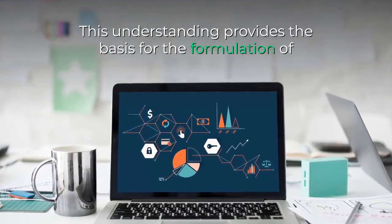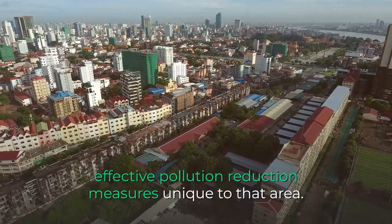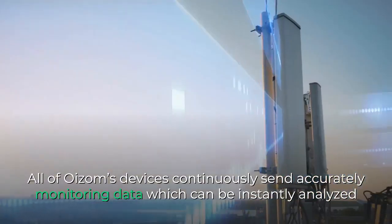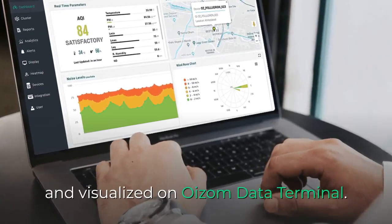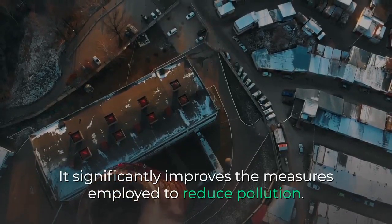This understanding provides the basis for the formulation of effective pollution reduction measures unique to that area. All of Oizom's devices continuously send accurately monitored data which can be instantly analyzed and visualized on Oizom Data Terminal. It significantly improves the measures employed to reduce pollution.